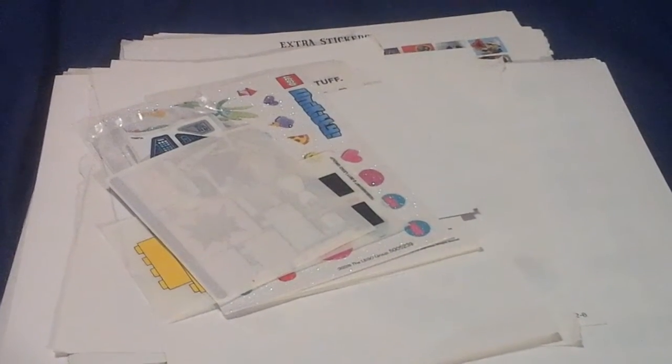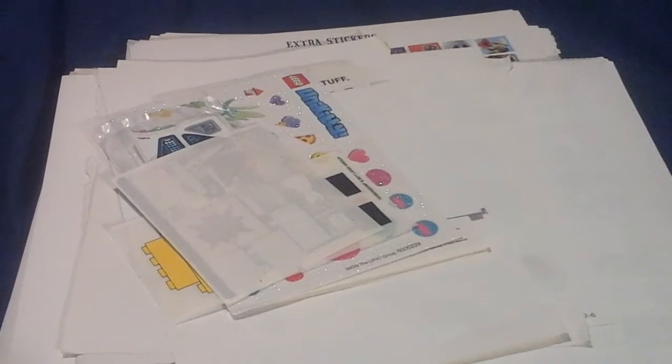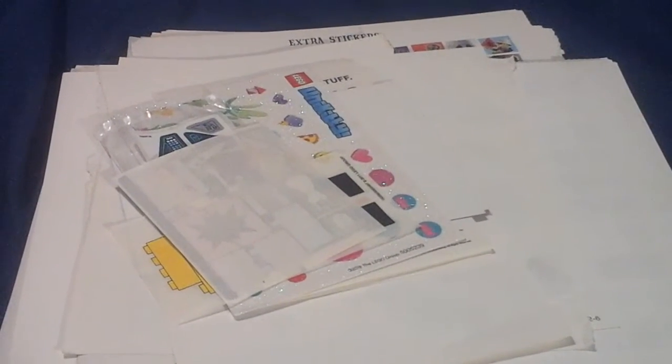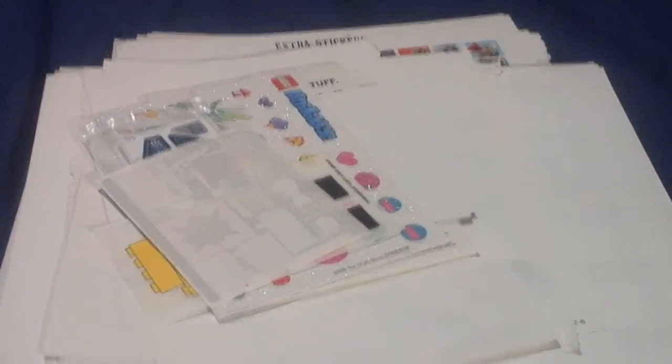Hello everybody, welcome back to Crystal's Collectibles. Today I'll be sharing with you my Lego stickers. These are stickers from official sets and official Lego sticker books.